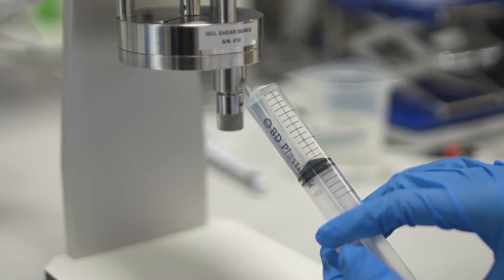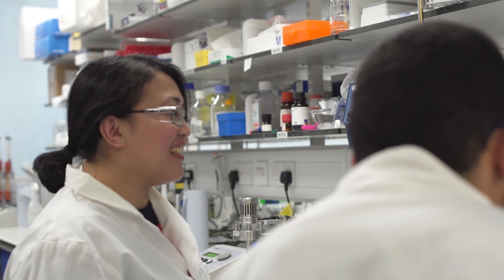The future of ultra scale-down is really exciting. The demand for personalized medicine consequently demands targeted manufacturing, and this is an exciting area for next generation ultra scale-down devices.